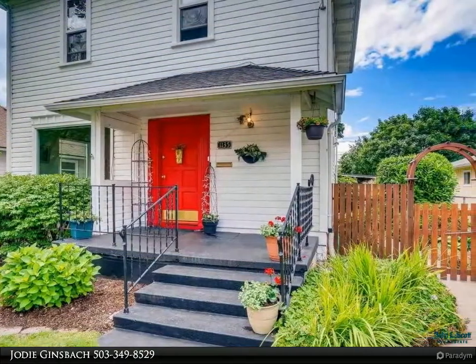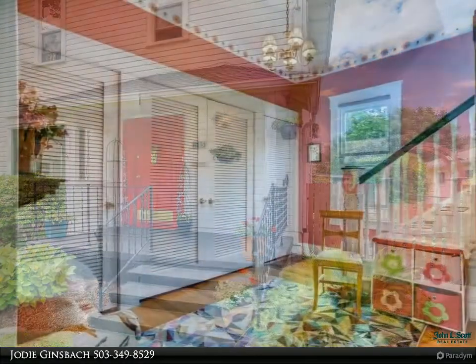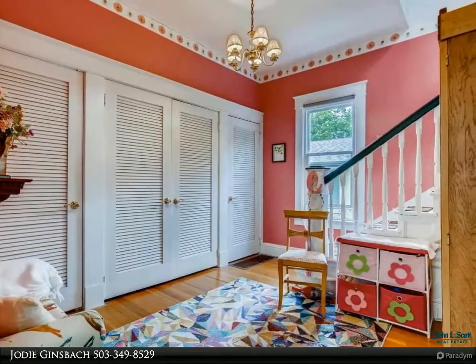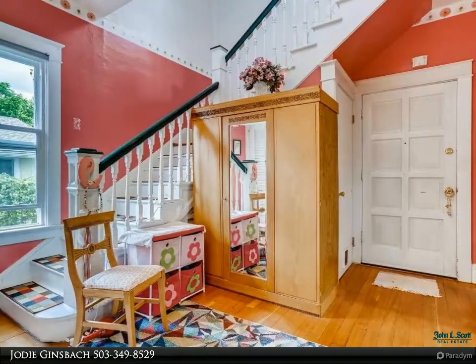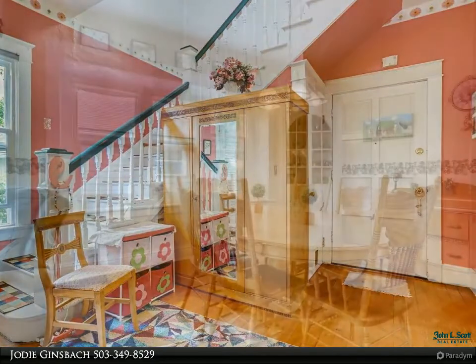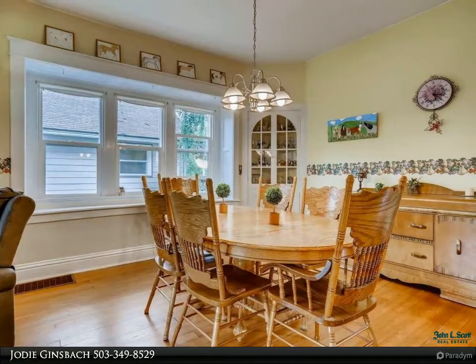Built in 1910, gives you three bedrooms, two baths, 2,346 square feet, and a finished basement. The backyard provides space for entertainment, oversized garage with possible RV space, original hardwood floors, all appliances are included. Located near schools and several shops.